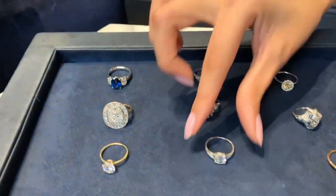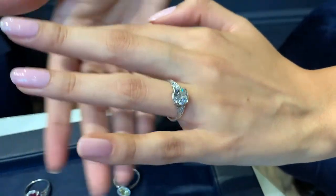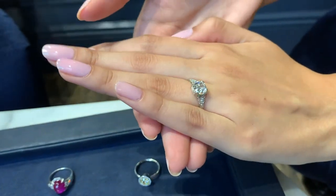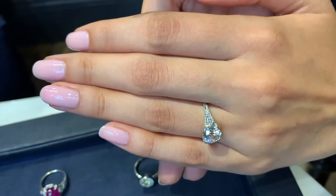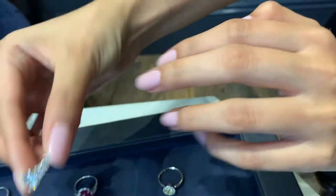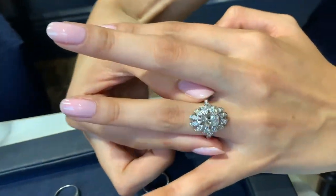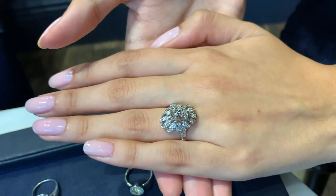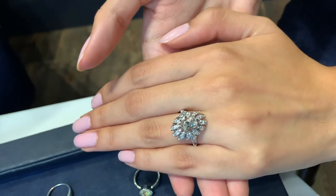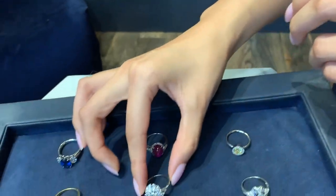Now in the $15,000 range we have a variation on a solitaire. It does have some side stones but still a predominant center stone, and you can see what a nice option you get in that range. The next one up is a cluster and it's so blingy — just all that sparkle. You have all those little stones, a big center stone, but a lot of side accents as well.